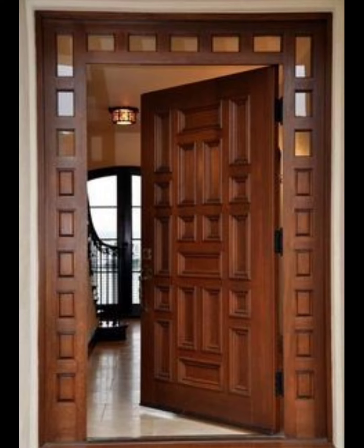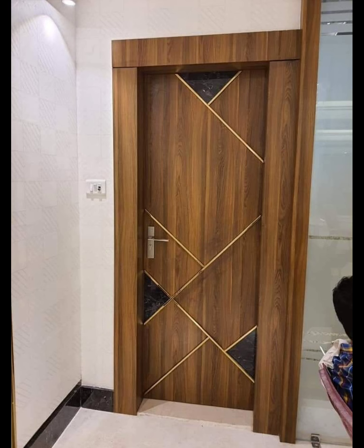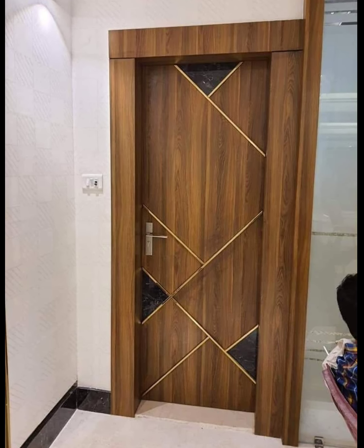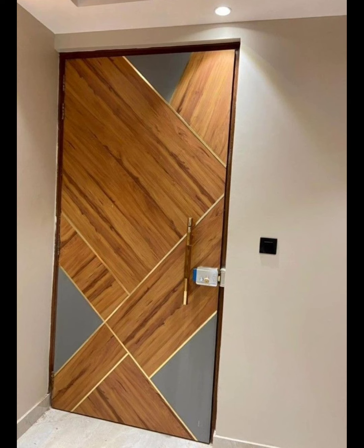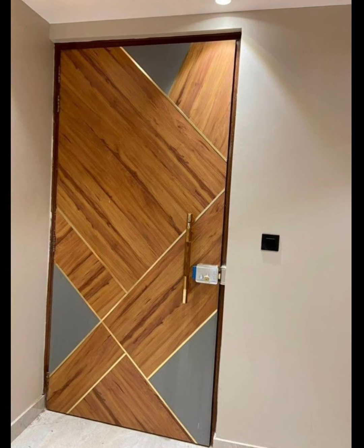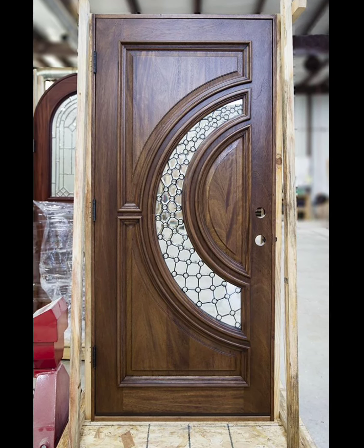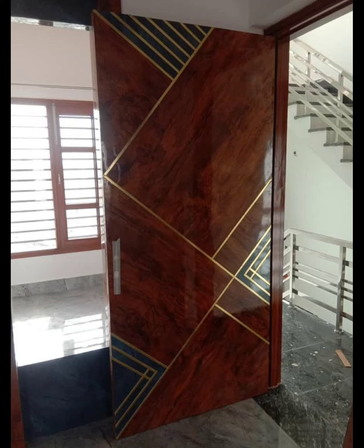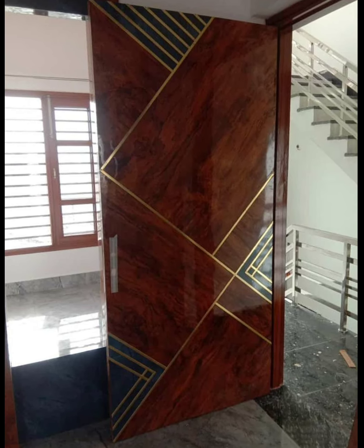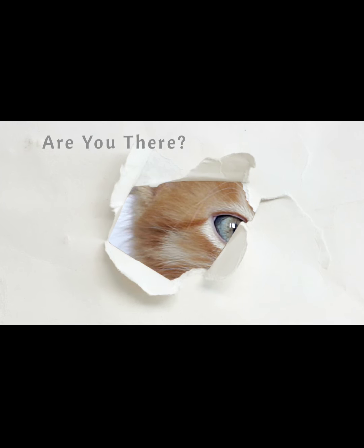In conclusion, modern wooden doors offer both functionality and aesthetic, making them a popular choice among homeowners with various designs, styles, and customization options. They can fit into any interior design theme, whether it be minimalistic, classic, or rustic — there is a modern wooden door design that can elevate the overall look of any home. So why settle for a plain and ordinary door when you can make a statement with a modern wooden door?